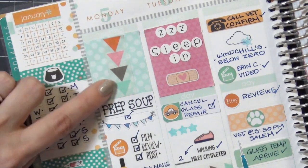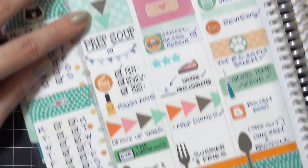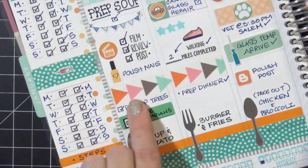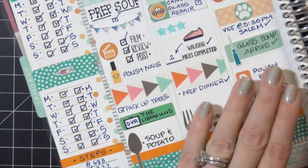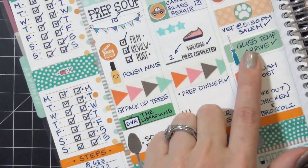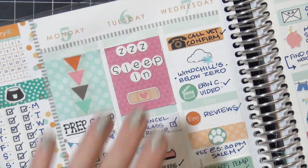I get a lot of questions about this arrow washi - it's from Teresa Collins. I absolutely love it, and what's great about it is if you have something that continues on through a day or crosses over several days, you can put it in the planner without having to put a separate entry in for each time you do that specific task, and I really like that a lot.